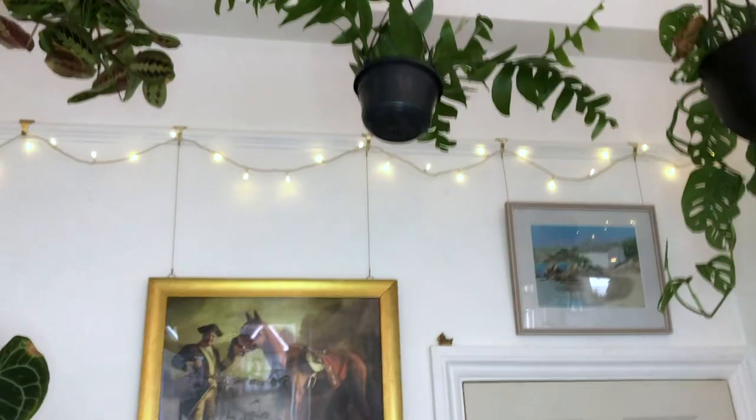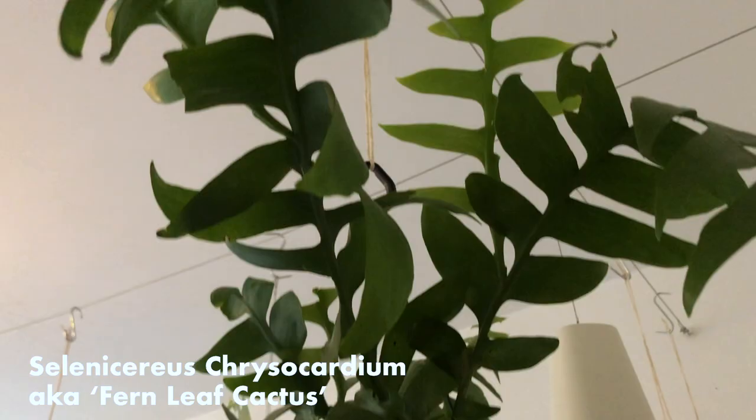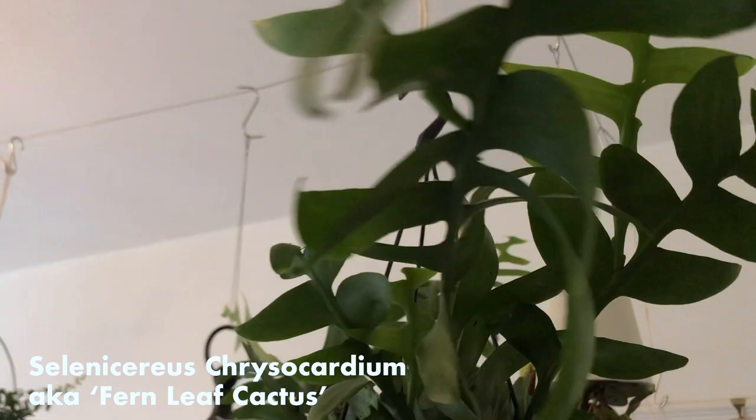So this is my absolute pride and joy. This is my Chrysocardium. It started off with four leaves, and since then it's just been growth after growth after growth. A shower once a week, and that is it. It just absolutely loves its spot.